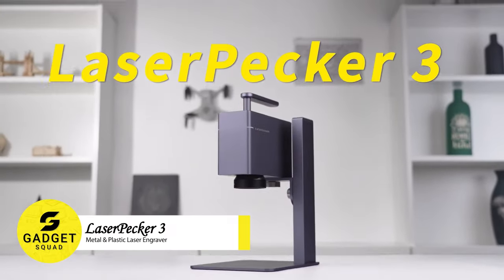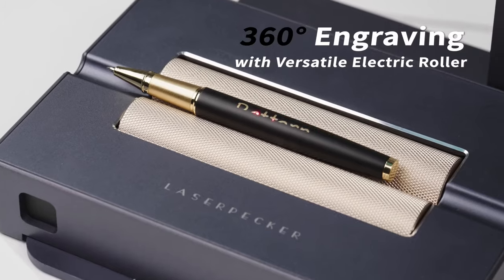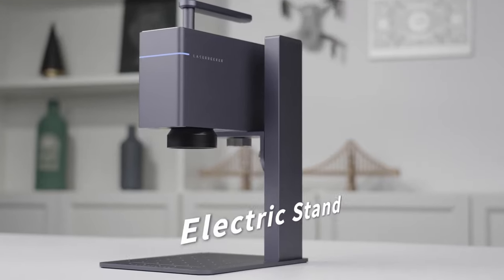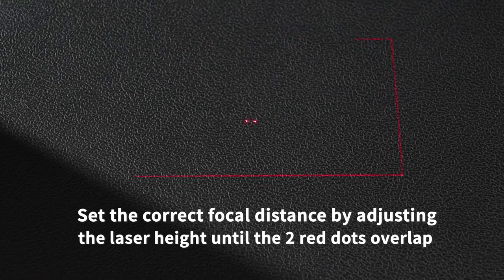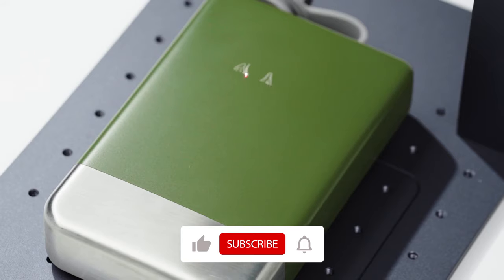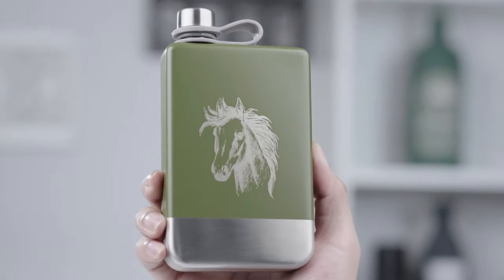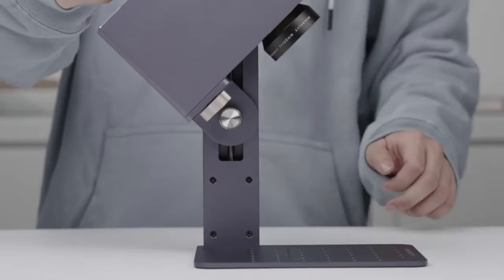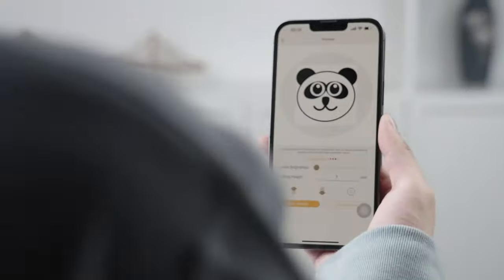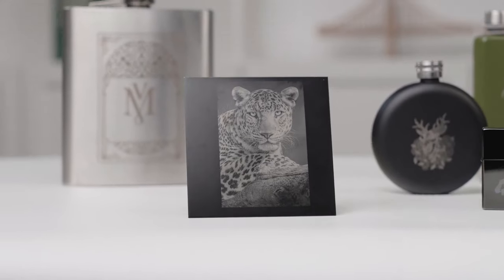Meet the incredible LaserPacker 3 Laser Engraver, your key to precision and safety in crafting. Take your creativity to the next level with top-notch security features. This complete package includes the machine and a laser-protected cover, transforming your workspace into a creative oasis. Thanks to a smart hall sensor, the laser stops when the door opens, ensuring your peace of mind. Create perfect engravings on metal, jewelry, and plastic with pinpoint accuracy using dual infrared light positioning. You'll love the 5-inch precise focus, and you can remove it for tall object or handheld use. It's a snap to set up — connect to your smartphone or PC and dive right into your projects.